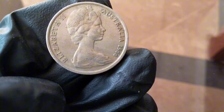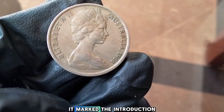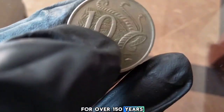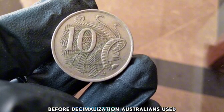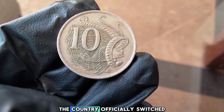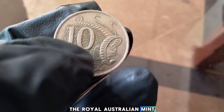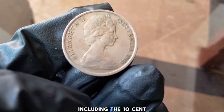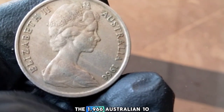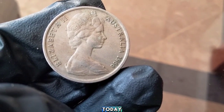1966 Australia 10 Cents. Let's rewind to 1966 — an important year for Australia. It marked the introduction of decimal currency, which replaced the old pound system used for over 150 years. On February 14th, 1966, the country officially switched to the dollar and cent system. As part of this transition, the Royal Australian Mint produced a whole new set of coins, including the 10-cent coin — the first 10-cent coin in Australian history.